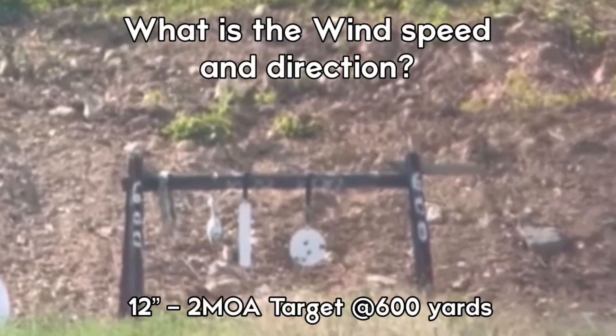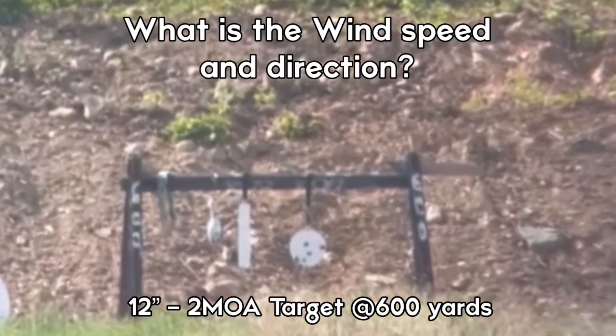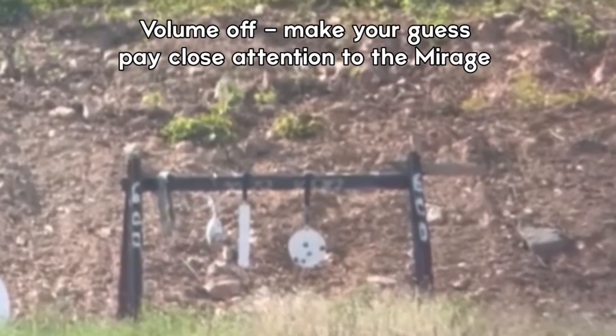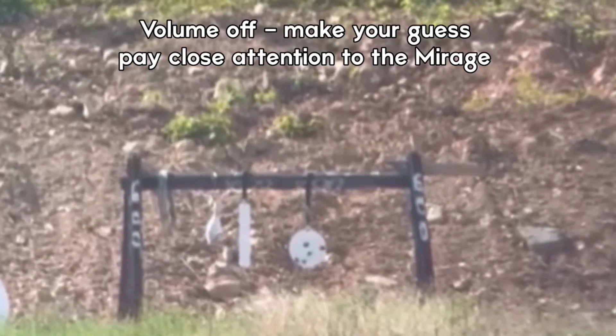Judging by the mirage, what wind speed and direction can you come up with? We're going to give you the rifle information and the ballistics shortly, but see what you can come up with for a wind speed and direction. And when we give you the ballistics, see if you can come up with a good wind hold for the shooter.